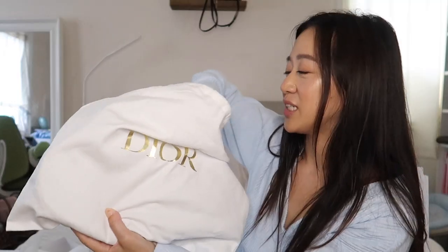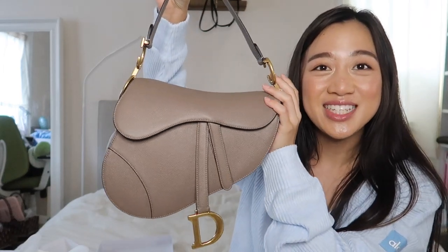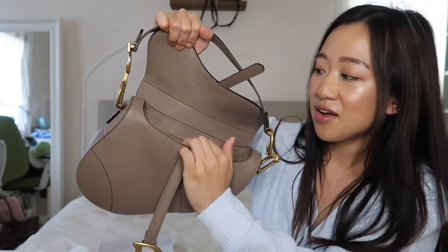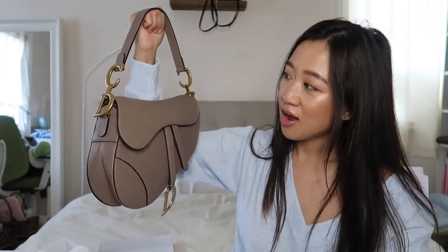I did end up getting the warm taupe — so this is the color. I took off the tissue as well; it was stuffed to pieces. It does have the microfiber lining and a little pocket on the side. I know a lot of people have been saying the Dior saddle bag hype is kind of over. From around 2016 to the end of 2019 this bag was very on trend, but I actually feel like this is a classic bag — it's such a classic that it came back.